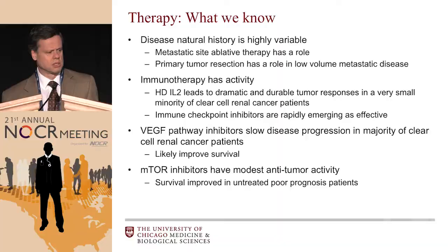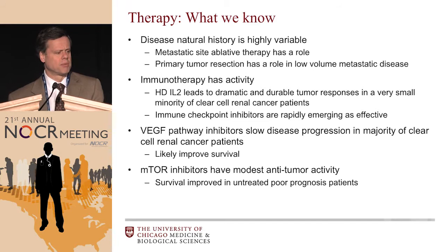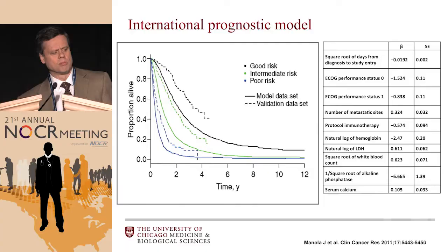Although we have a tendency to treat patients all the same, we have to recognize that over time we're going to need to think about these subtypes differently. The natural history is highly variable, so metastatic site ablative therapy has a role, and primary tumor resection continues to have a role in patients with low-volume metastatic disease. Immunotherapy has activity — we've known this since the days of high-dose IL-2, and we're learning more with immune checkpoint inhibitors. VEGF pathway inhibitors slow disease progression in the majority of renal cell cancer patients and likely improve survival, and mTOR inhibitors have some modest anti-tumor activity as well.